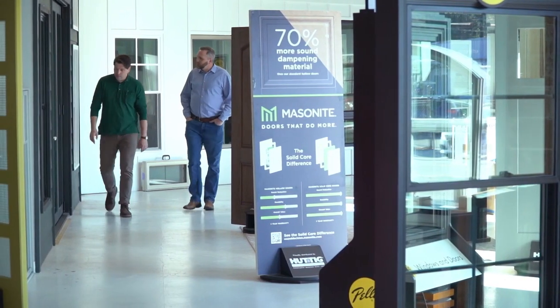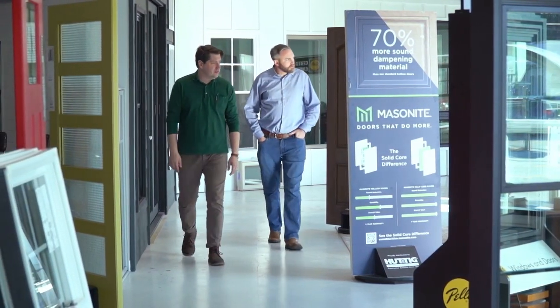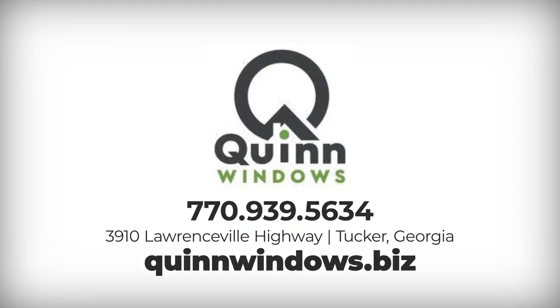Well, you should visit our showroom because we have every window installed here that would be at your home, and there's only so many windows I can take in my truck to bring to your house.